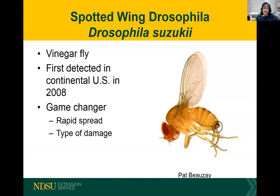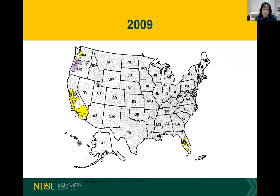Spotted wing drosophila is an invasive insect that is causing big problems for us, and it's really just amazing considering how small this insect is. This vinegar fly is only about two to three millimeters long. It was first detected in the continental United States in 2008. Prior to that, they had spotted it in the Hawaiian Islands in the 1980s, but it didn't give those Hawaiian fruits many problems.